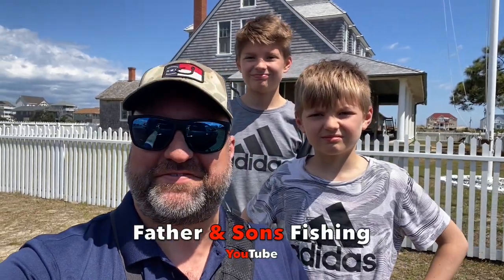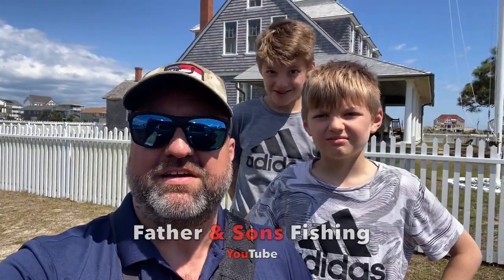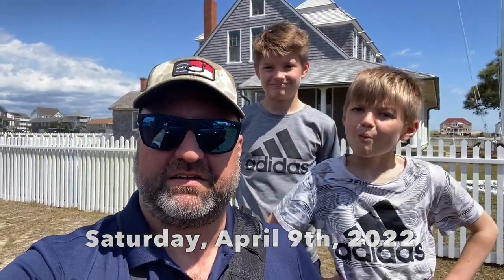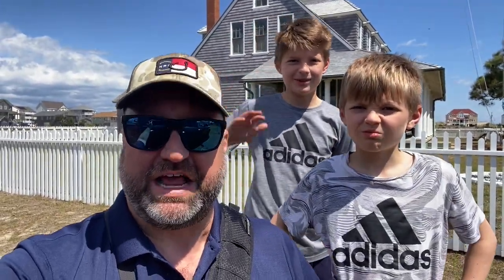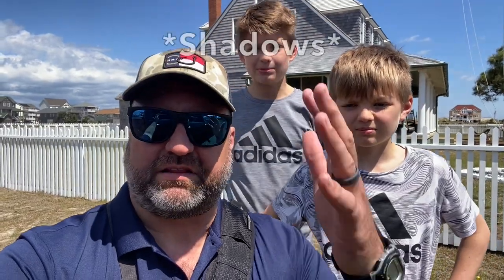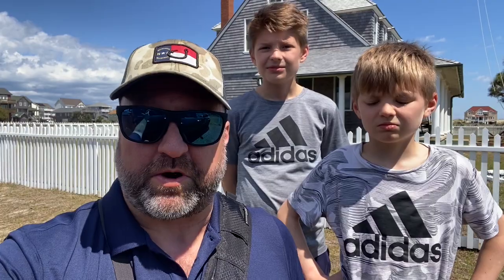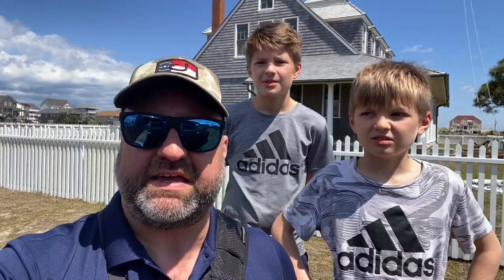Welcome back to Father and Sons Fishing. We have a one-of-a-kind video for y'all today. Alex and Ryan, say hi. Hi, hello. We do apologize for the lighting on our faces, but can you guys explain why we're crouched down behind my truck in Rodanthe, North Carolina?